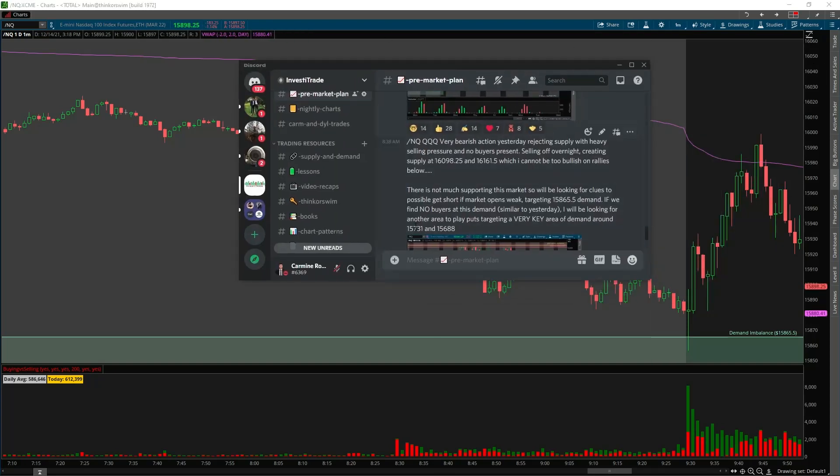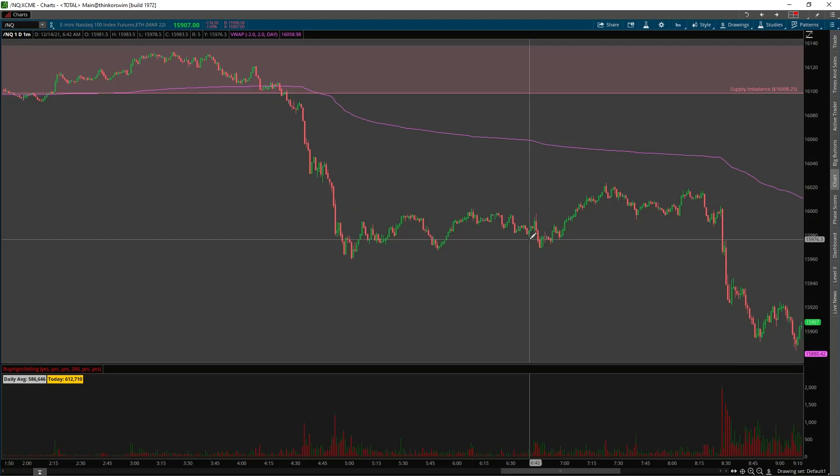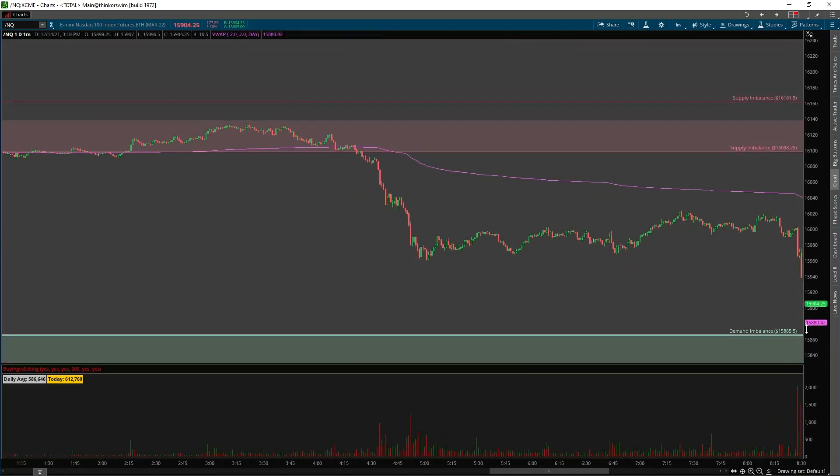I said there's not much supporting this market. I'm going to be looking for clues to possibly get short if the market opens up weak, targeting the 15,865 demand zone. If we find no buyers at this demand, I'm going to be looking for an area to play puts targeting the demand zone lower. This was posted about an hour before the market opened up.